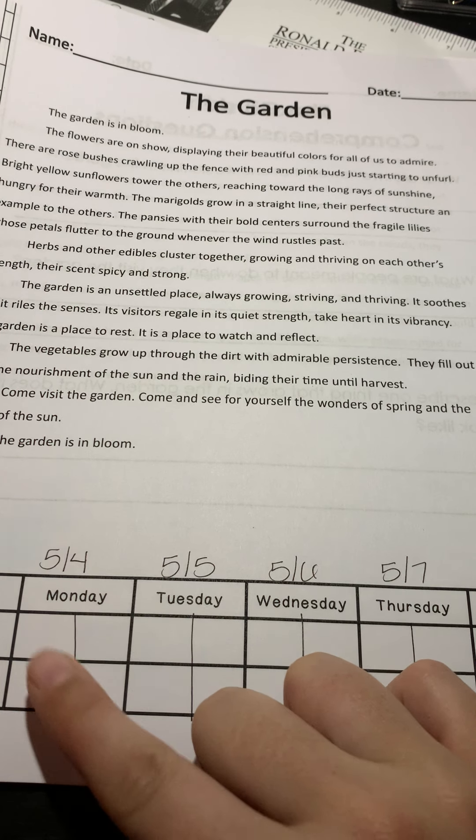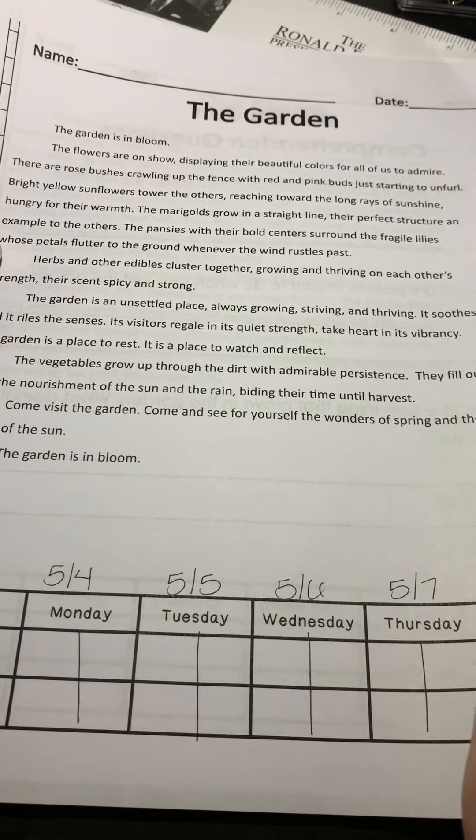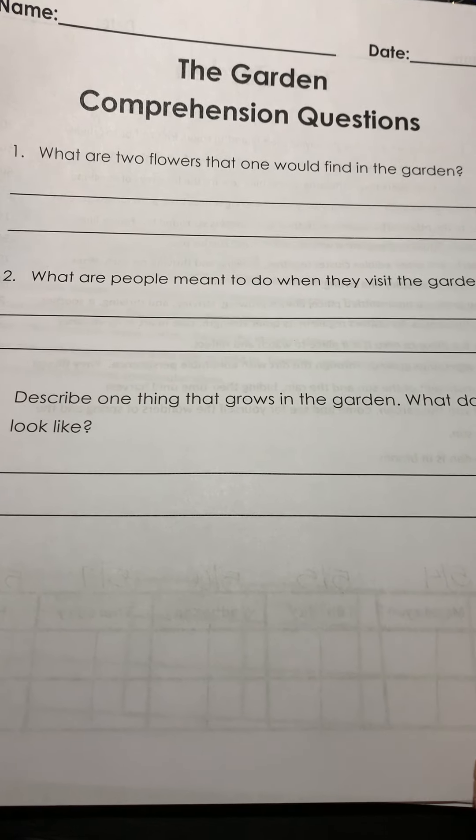Remember to draw a line down the middle. We're doing the reading two times to see our improvement. And let's take a look at the questions first, which you only have to answer one time.